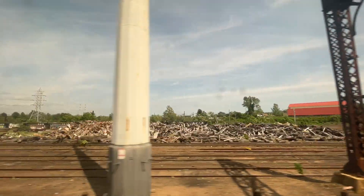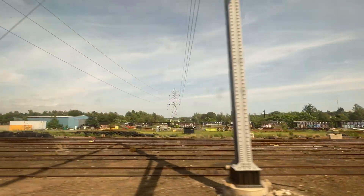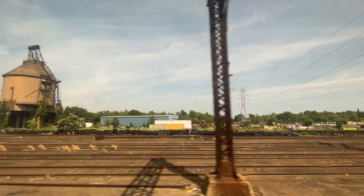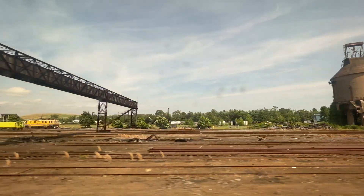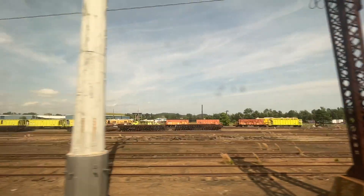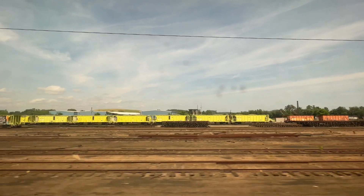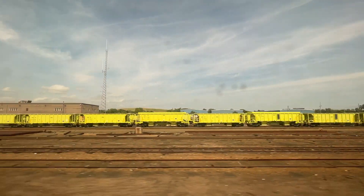And here we go up to Wallingford. We're passing by a rail yard, junk yard. This is North Haven territory. Maintenance cars for Amtrak.